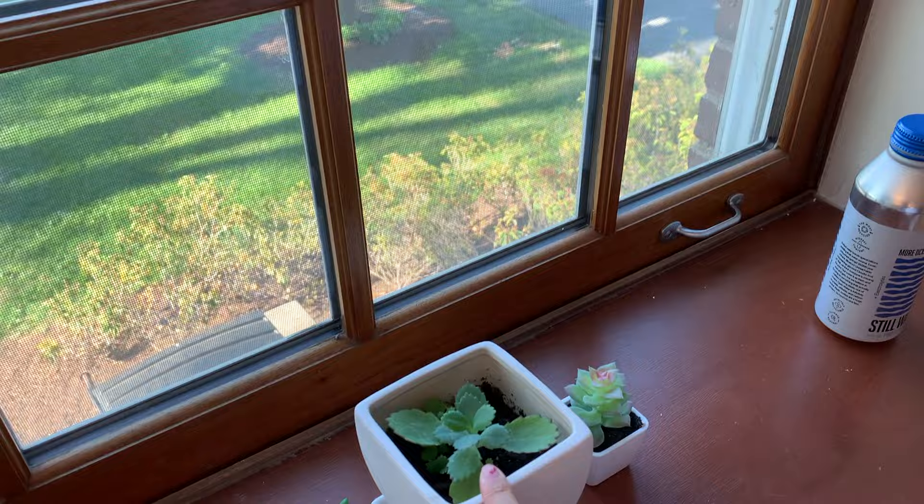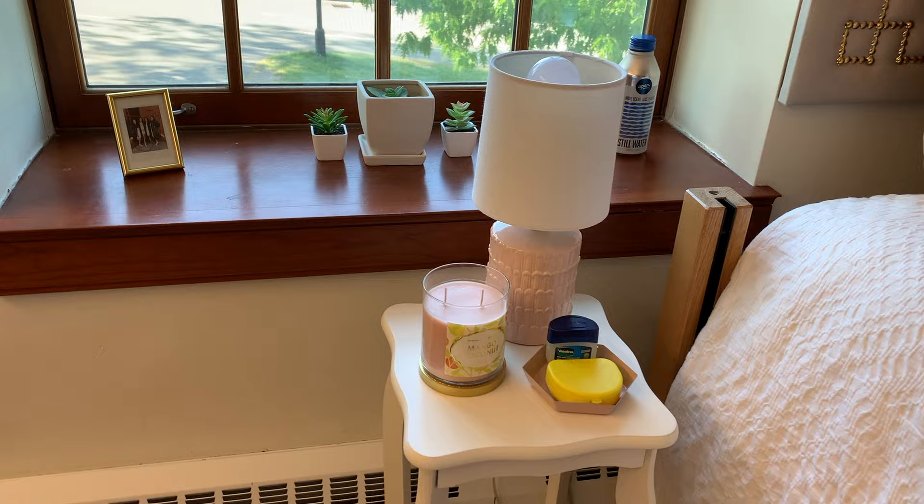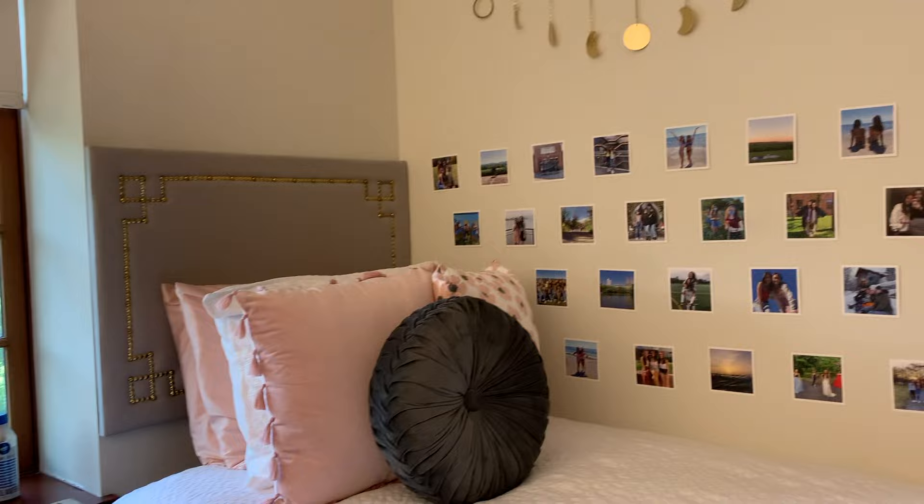I have this little nightstand next to my bed with a lamp and a candle that I don't think I'm supposed to have, but I don't ever light it. I also have some Vaseline and my retainer. This is my bed — my favorite place, super comfortable — and I have some pictures hanging above it.